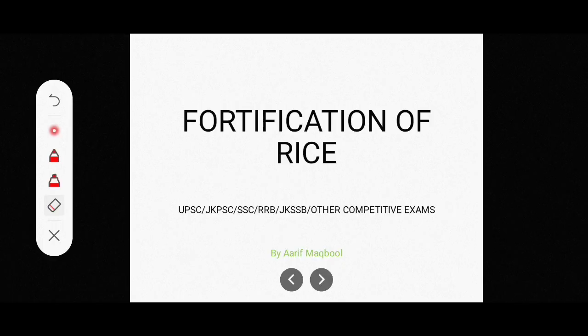Hello and welcome to Brilliant Brainers Education. Today we will discuss fortification of rice. This topic is important for UPSC, JKPSE, and various other competitive exams.